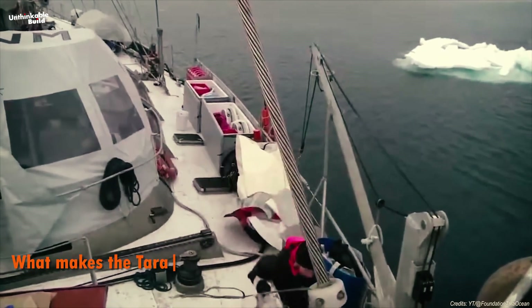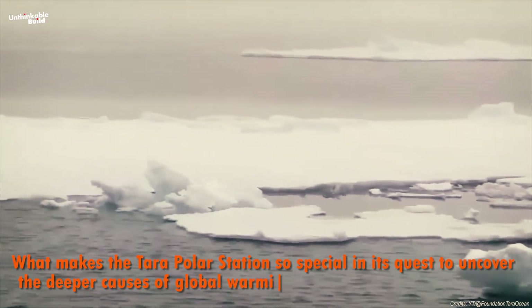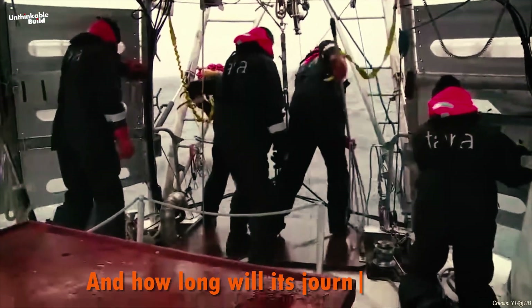What makes the Terra Polar Station so special in its quest to uncover the deeper causes of global warming and the secrets of the Arctic? And how long will its journey last?